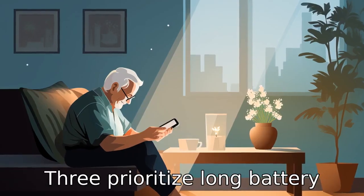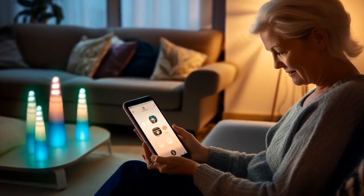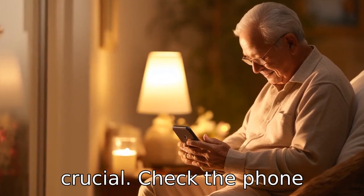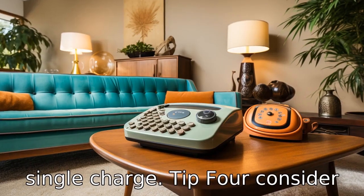Tip 3: Prioritize long battery life. Seniors may forget to charge their phones regularly, so a long-lasting battery is crucial. Check the phone specifications to see how many hours of use you can get from a single charge.